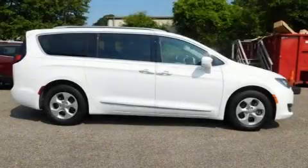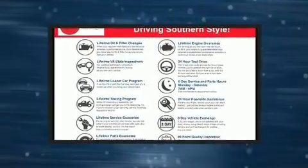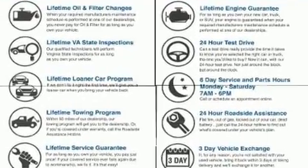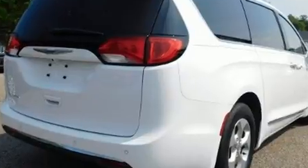Come test drive this 2017 Chrysler Pacifica with less than 40,000 miles on the odometer. You can be confident that this pre-owned vehicle will provide you reliable transportation. Under the hood you'll find a six-cylinder engine with more than 270 horsepower.